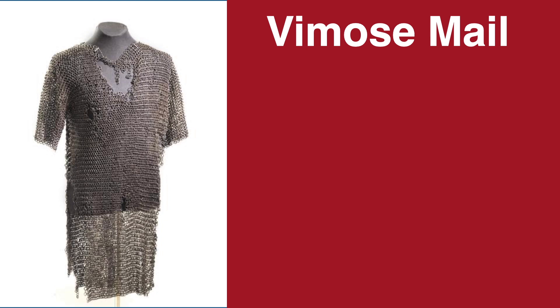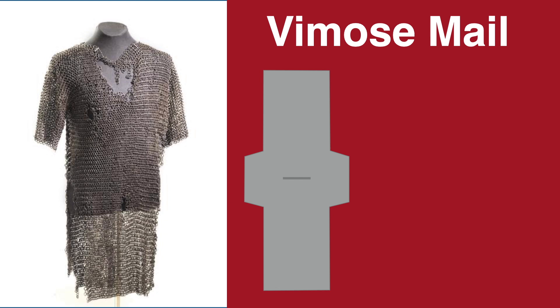Roman mail, then, was constructed in the same manner in which the Romans made tunics. The Vimose coat extends for more than a meter hanging below the knees, and the coat does not show evidence of shaping techniques.